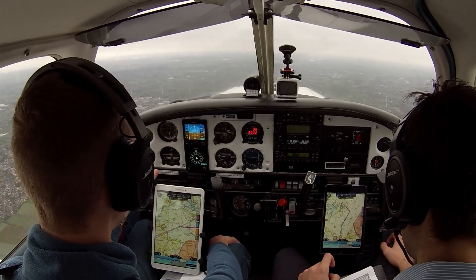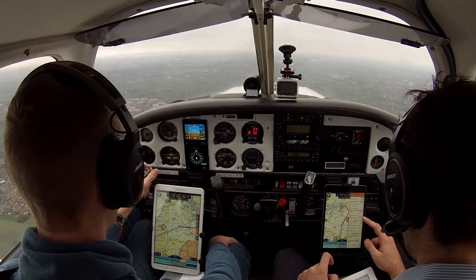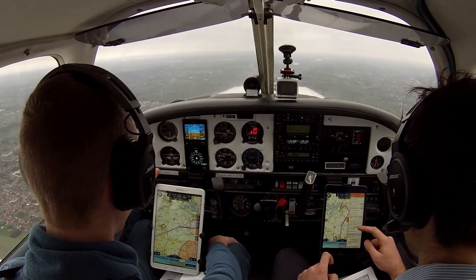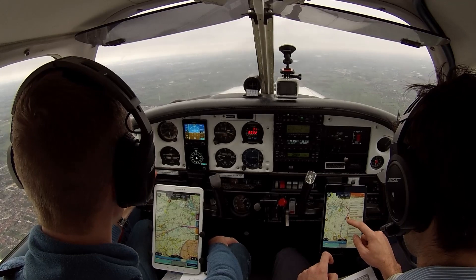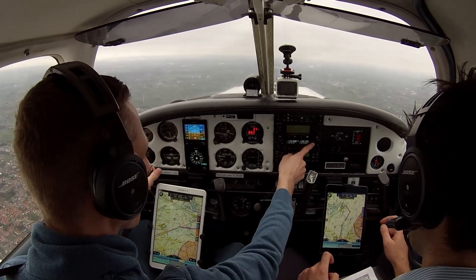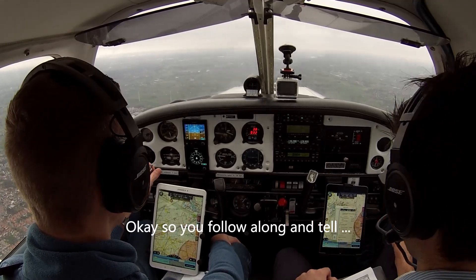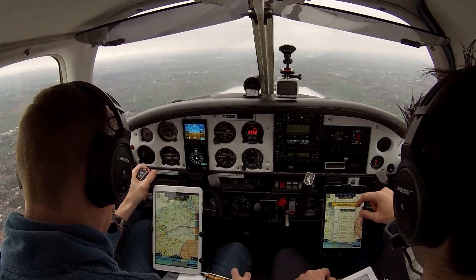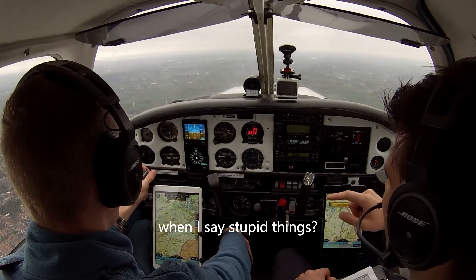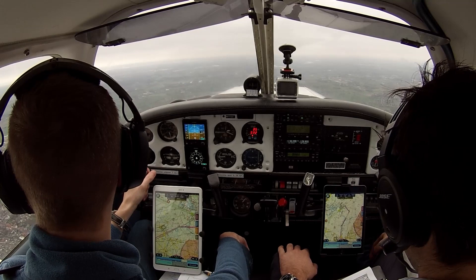At this point in our flight we've notified Brussels Information of our frequency change and we are tuning in to Antwerpen Tower. We hear another aircraft, November 2022 Papayanki, requesting frequency change to Brussels. Antwerp Tower approves: 'Papayanki, frequency change approved, bye bye.'